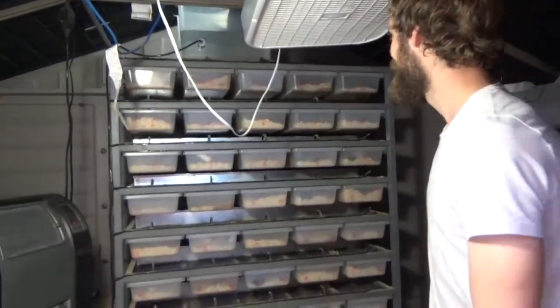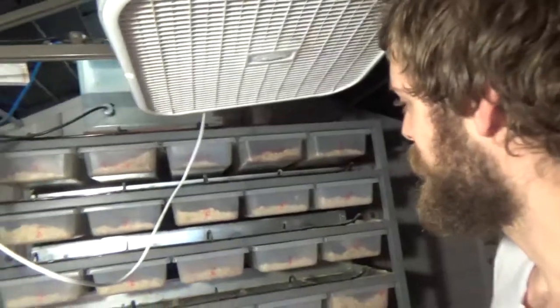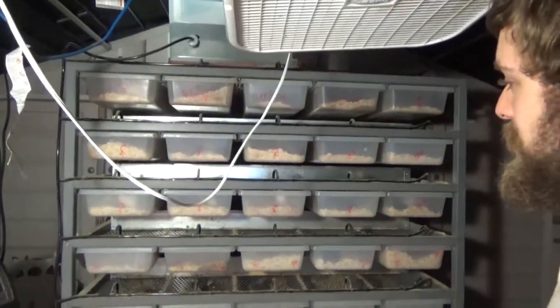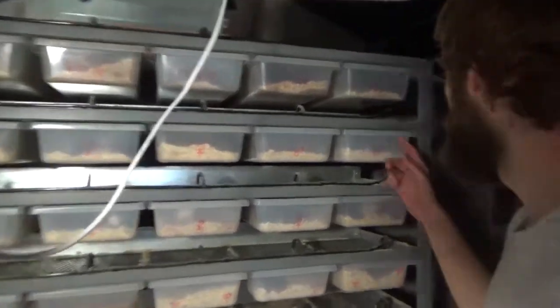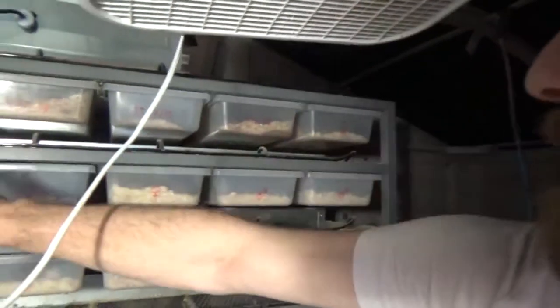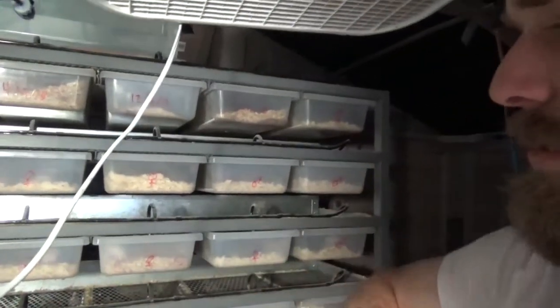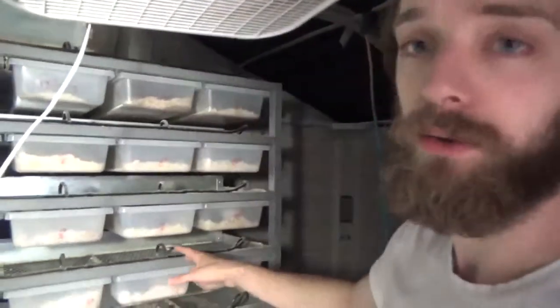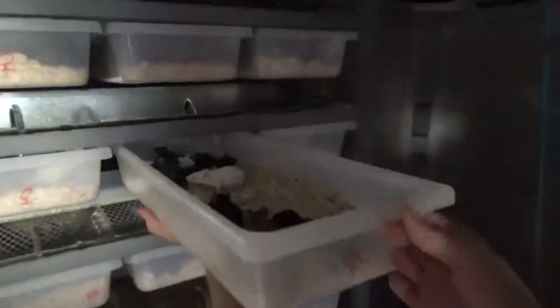Our mice are a lot more productive than what you'll see as the average if you look it up on Google. These top three rows, other than a few pairs of gerbils up top, are all dedicated to grow-outs of adolescents that we're basically just fattening up right now.